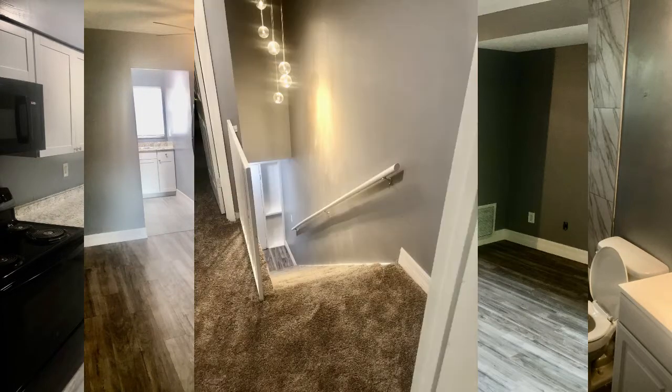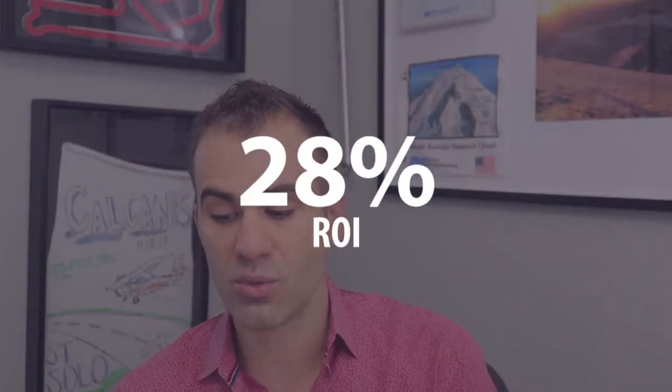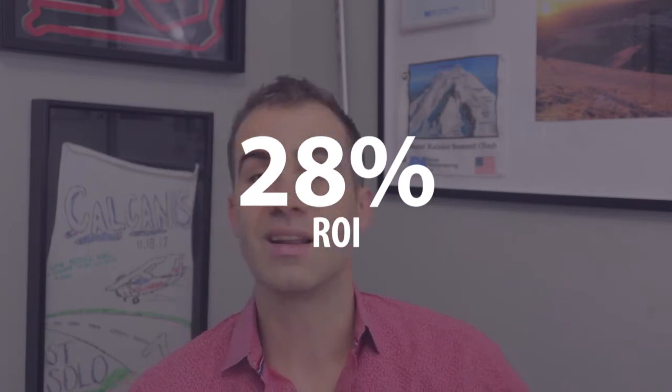The new rent for this unit once it was completely remodeled was $1,600. Here are a few pictures of the actual unit — this is technically the second unit we'll be talking about, but they're identical in what I did, the materials used, and the layout. So let's go through the numbers. Rent going from $1,250 up to $1,600 on a cost of $14,493.75 means a 28% increase in rent, and that's a 28% return in year one on that $14,000.